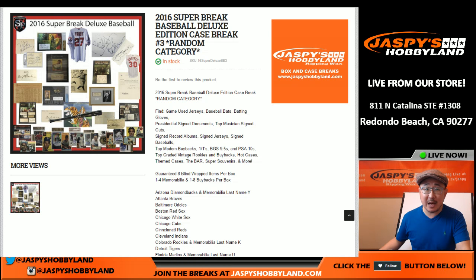Good evening, everyone. Joe from JazzBeastHobbyland here on Wednesday, November 9th, 2016. We're doing a random category break of 2016 Super Break Deluxe Baseball. This is break number two — the next break is already in the store, but this particular one is break number two.